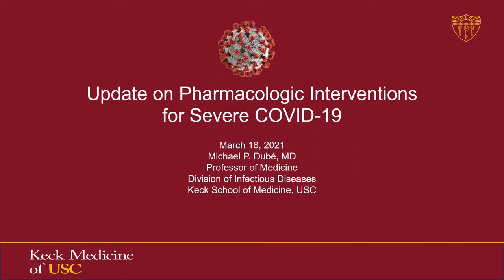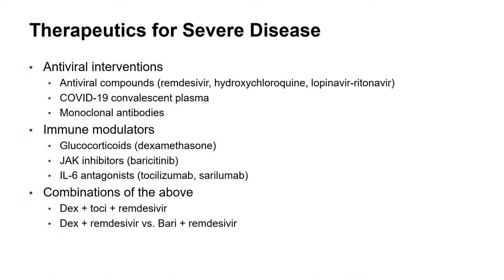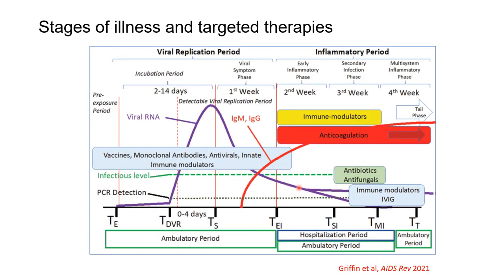Hi everybody, I'm Michael Dubé and I'd like to update you on pharmacologic interventions for severe COVID disease. Therapeutics for severe disease include antiviral interventions — currently antibody-based or antiviral compounds — and immune modulators, and I'll talk about all of these. My talk will focus on the area of overlap between antiviral interventions, immune modulators, and anticoagulation.